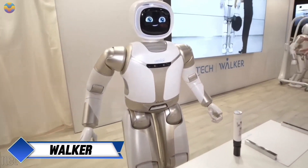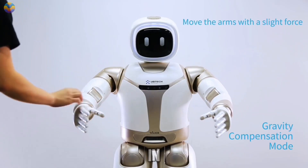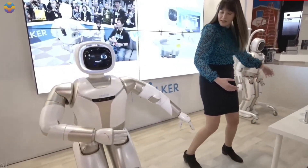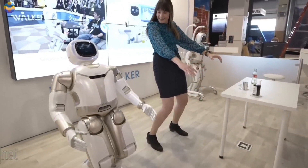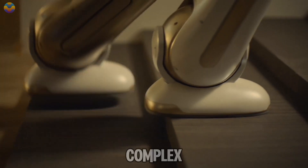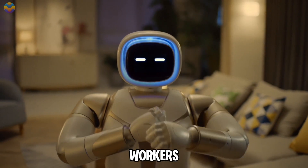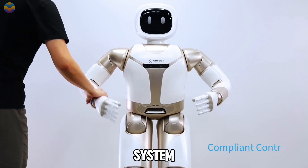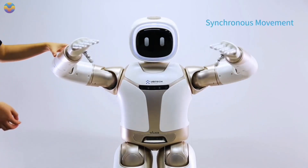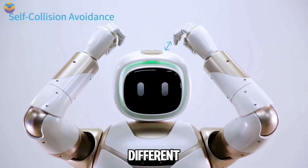Walker is a humanoid robot created by UBTECH Robotics with the aim of assisting in industrial settings, particularly in manufacturing and assembly lines. The latest version, known as Walker S, has gained attention for its ability to perform specific tasks in mobile electric vehicle production lines. Walker features advanced bipedal locomotion that allows it to navigate complex environments while carrying out repetitive tasks that would typically require human workers. The robot comes equipped with a sophisticated sensory system that enables it to interact with its surroundings and adapt to changing conditions. With multiple degrees of freedom in its design, Walker S exhibits agility and flexibility suitable for various applications across different industries.